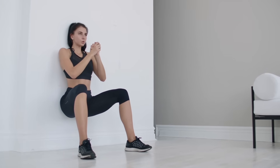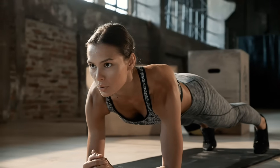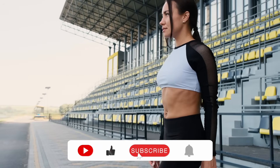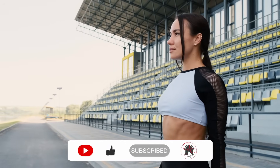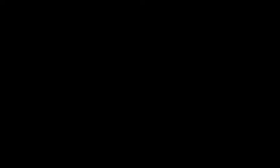These three holds aren't trends or shortcuts — they're fundamental human skills. Just a few minutes of consistent daily practice can completely change how you move, how you feel, and how you age. Start today, and your future self will thank you.